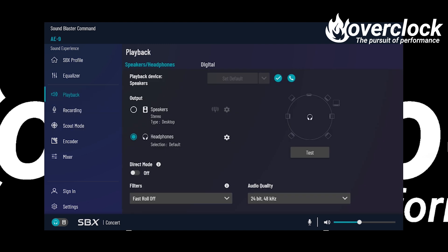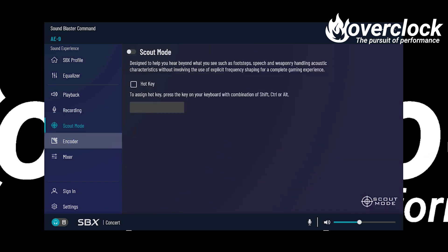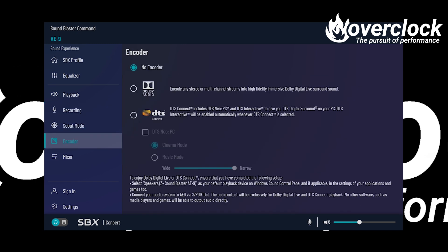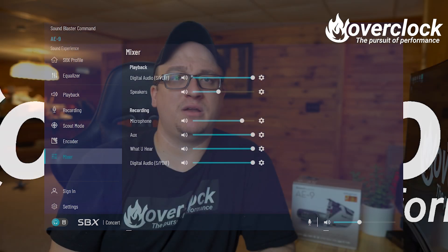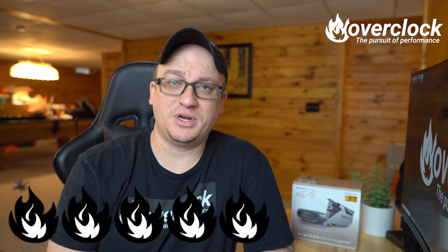Also included in the Sound Blaster Creative Command software is the option to change the encoder being used — from No Encoder, Dolby Audio, and DTS Connect. So in closing, has my mind been changed about using a sound card? Hell yeah it has. Being frank, I'm blown away by how far audio fidelity has come. It's a pretty safe bet this AE9 is going into my personal gaming and editing rig when I build it, so watch out for that one — it's going to be good.